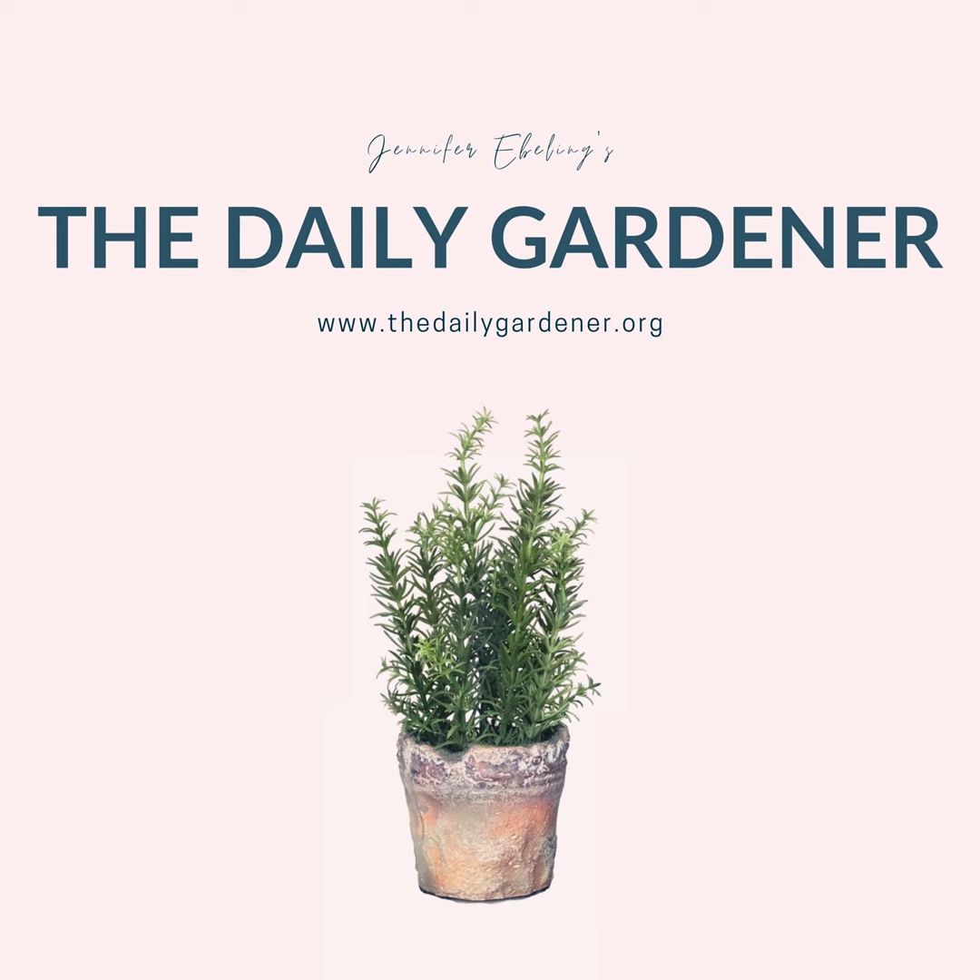There are 46 illustrations in Walter's book. Original copies are very rare and sell for over $1,000. But luckily, you can view Walter's entire album for free using the link in today's show notes.